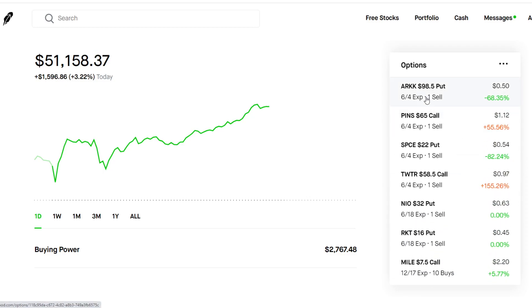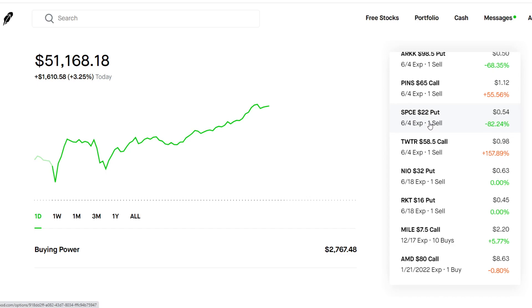The first one is ARKK — selling a pretty far out-of-the-money strike at $98.50 and collecting $50 in premium. We also have Pinterest, a covered call. I'm holding 100 shares of Pinterest and selling a covered call at the $65 strike, collecting roughly $112 in premium.